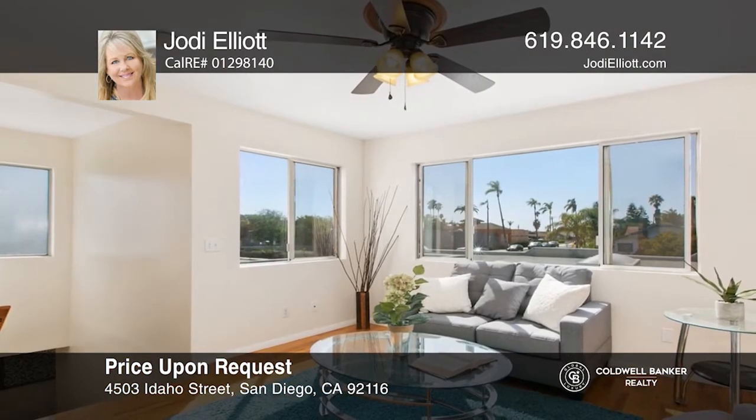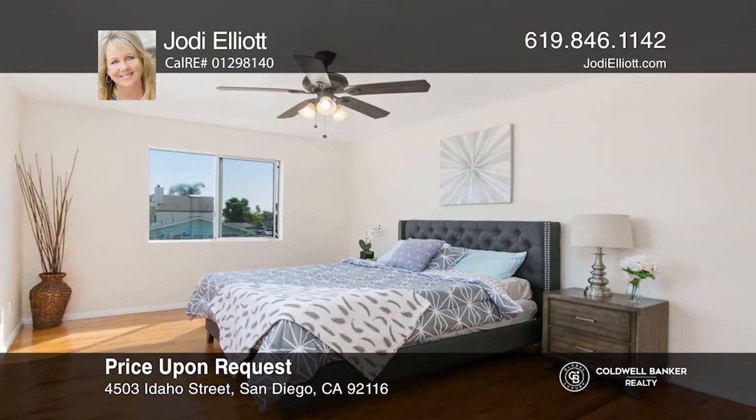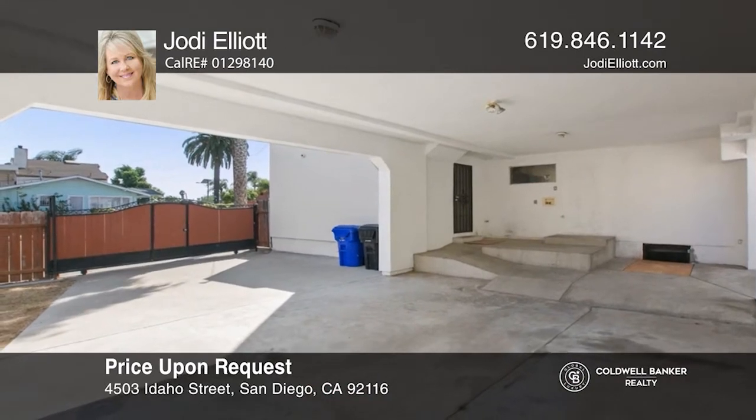There are two bedrooms downstairs along with two bedrooms upstairs. Normal Heights is a lively residential area with many hip cafes, gastropubs, craft beer bars, and diverse restaurants. Call Jody Elliott today for a private showing.